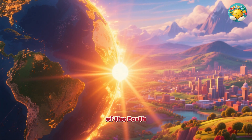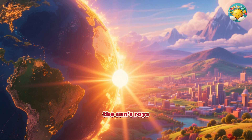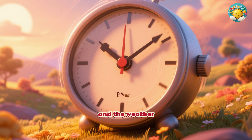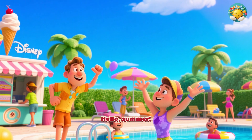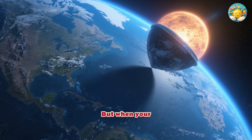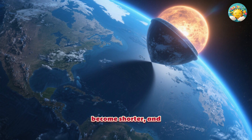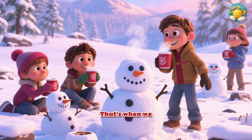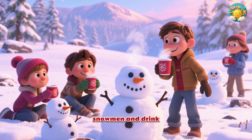When the part of the Earth where you live is tilted toward the sun, the sun's rays hit it more directly. This makes the days longer and the weather much warmer — hello, summer! It's the perfect time for swimming and ice cream. But when your part of the Earth is tilted away from the sun, the days become shorter and the weather gets colder. That's when we get winter, and it's time to build snowmen and drink hot cocoa.